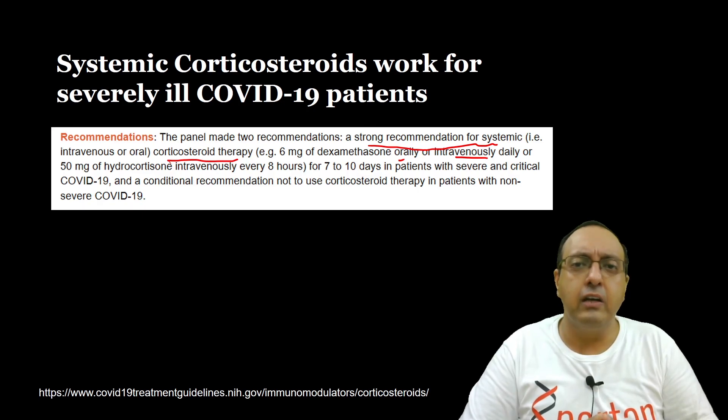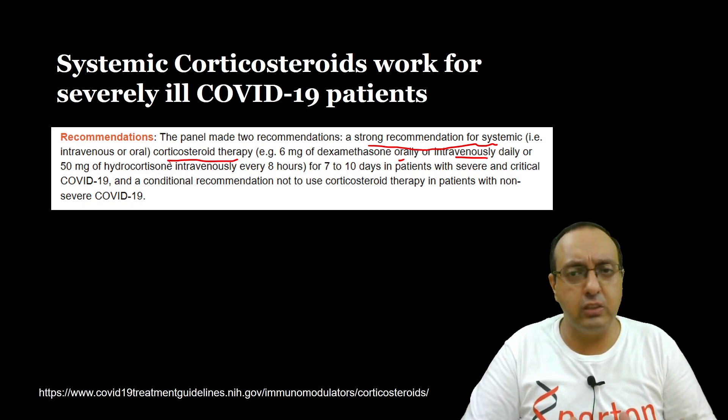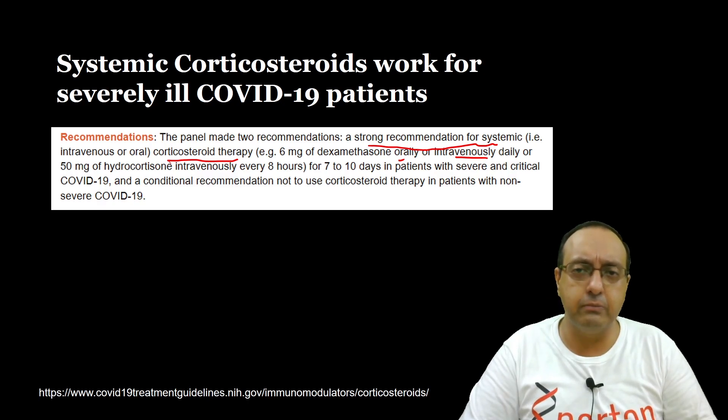So this was my discussion on the evidence for Remdesivir against COVID-19. If you found this information useful, please give the video a thumbs up. Till the next time we meet — take care and bye-bye.